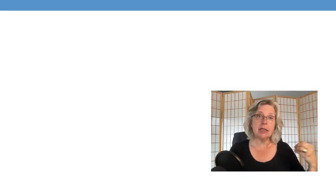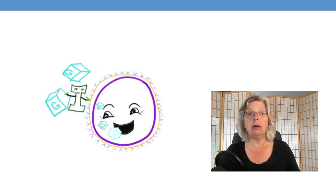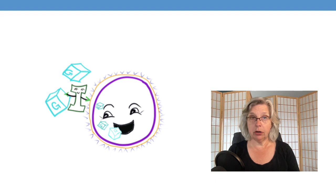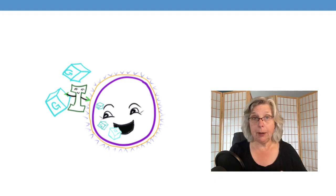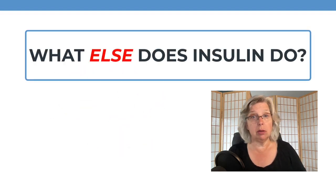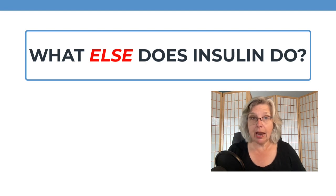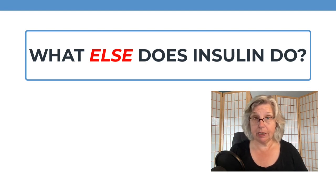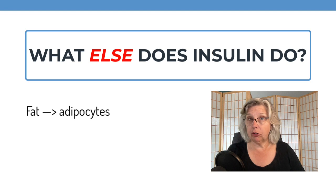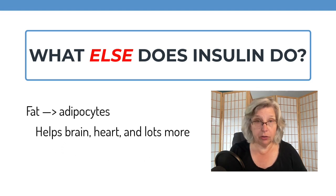Discussions of diabetes typically focus on how insulin allows glucose to enter targeted cells, and that's an important job, obviously. But insulin does other things too, and we're discovering more about it daily. Insulin helps to transfer fats out of the blood and into adipocytes. It helps brain function, the heart, the kidneys, and even hair follicles to do their work.